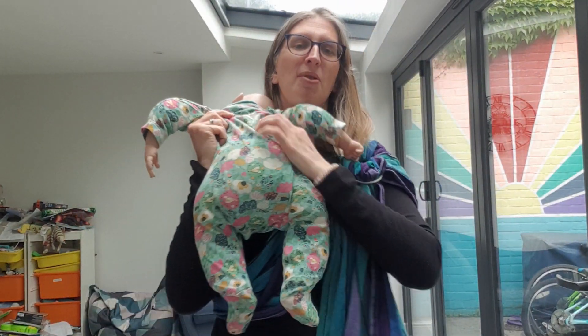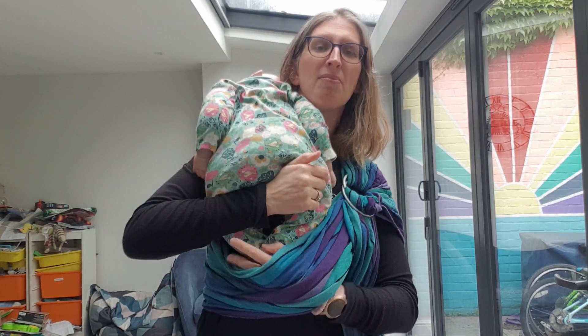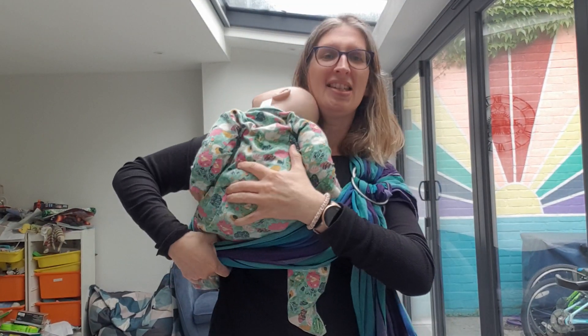I choose to retail these just because they are fantastically soft, lovely, and at such a great price point. When you compare to a lot of other woven brands, you'd be looking at something more like £90 to £100 for something similar.